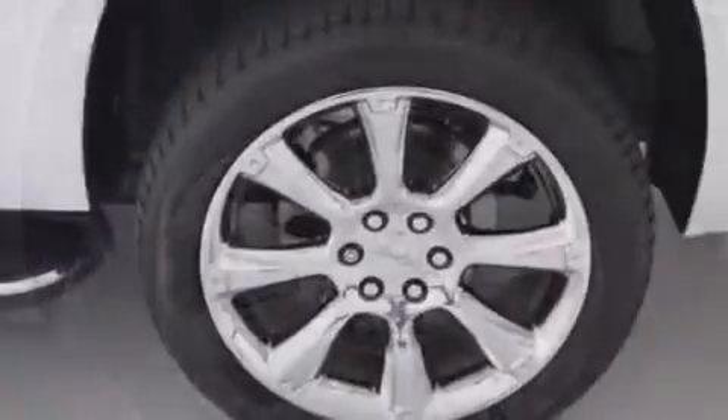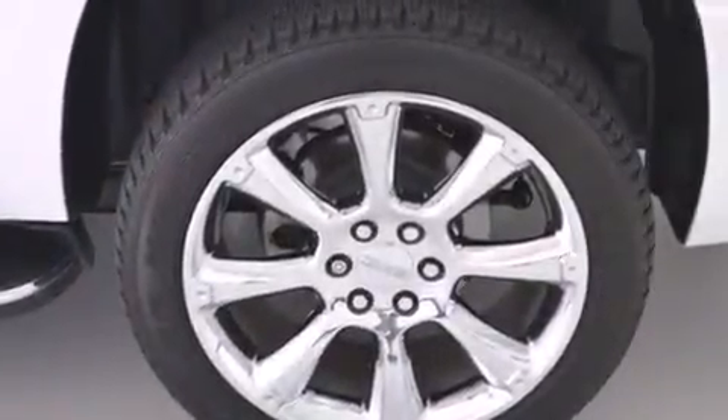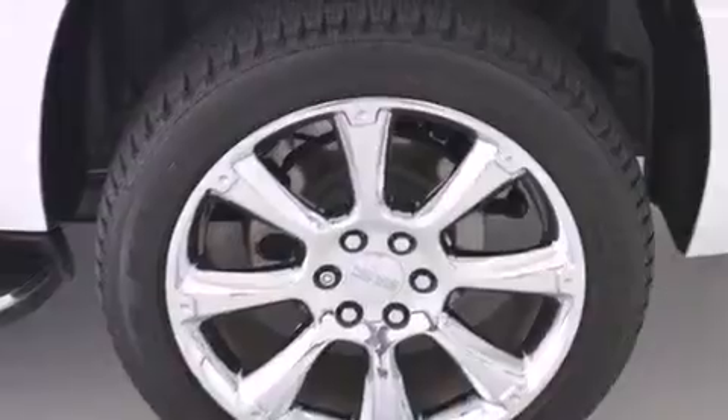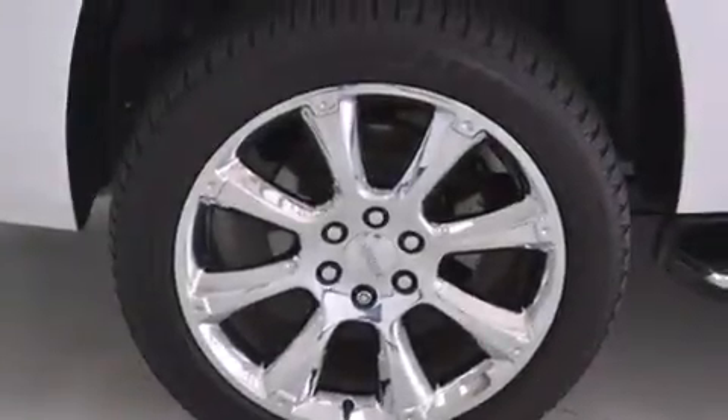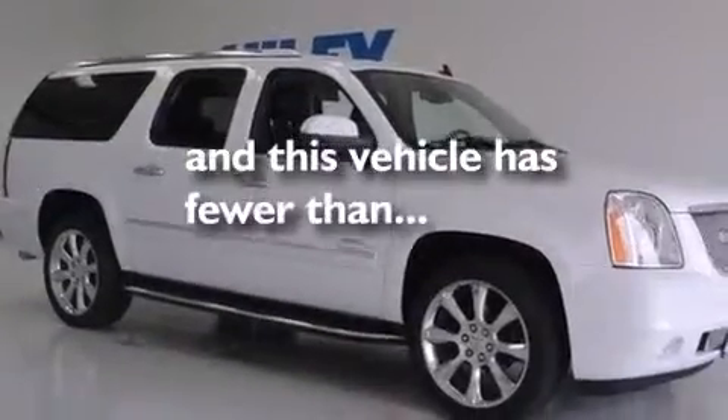XM satellite radio, a low-tire pressure indicator, chrome wheels, roof rails, rear curtain airbags, latch-ready child seat anchors, adjustable driver pedals — and this vehicle has fewer than 11,000 miles on the odometer.